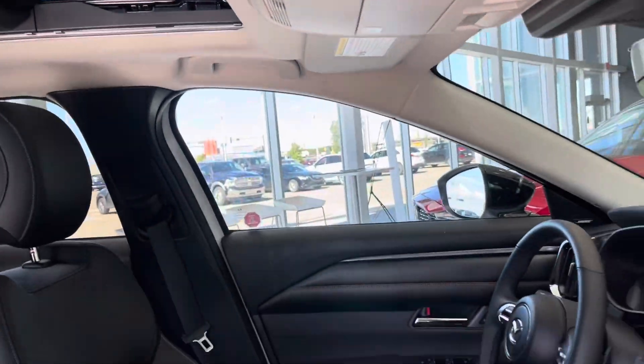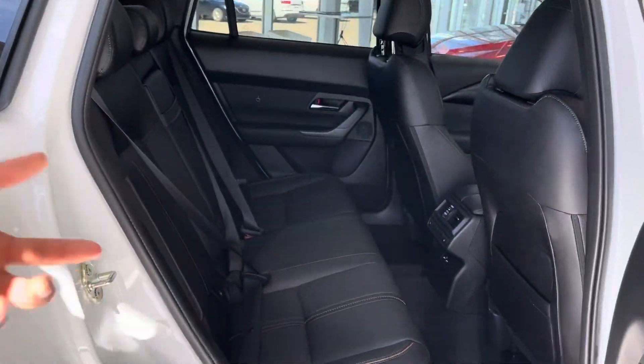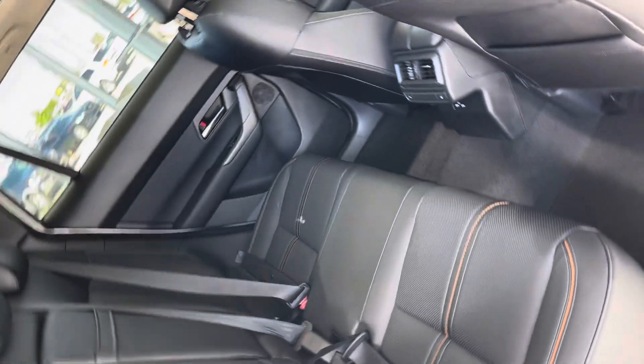This is a super, super neat vehicle. This is the first Mazda they ever made with a panoramic glass roof, so that's a big step for Mazda. The amount of space in the second row is honestly very, very impressive — I'm very happy with what they did with it.